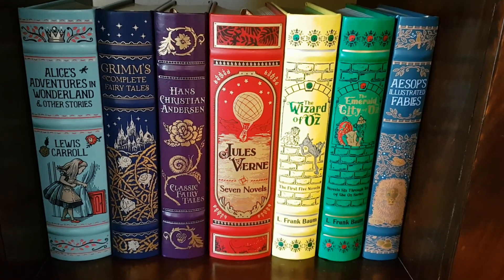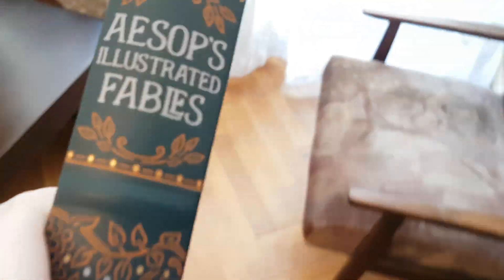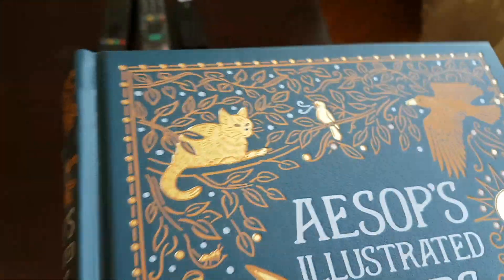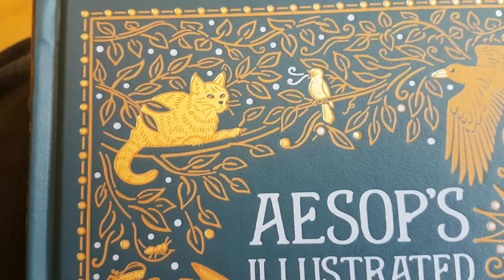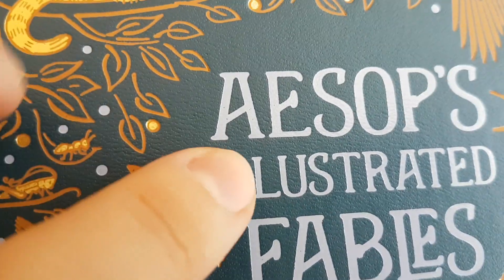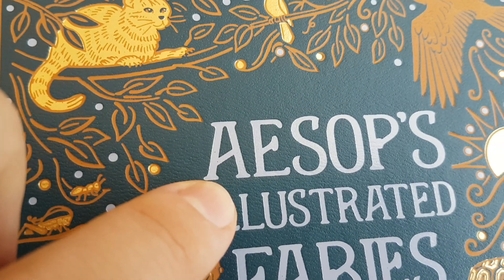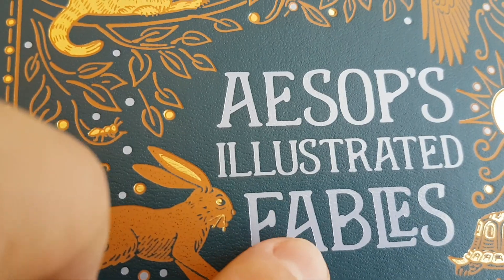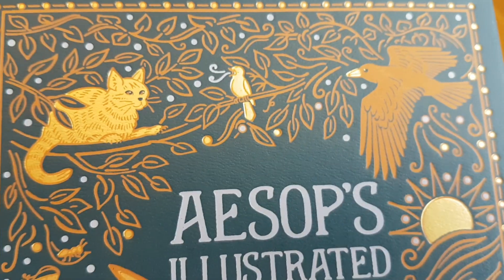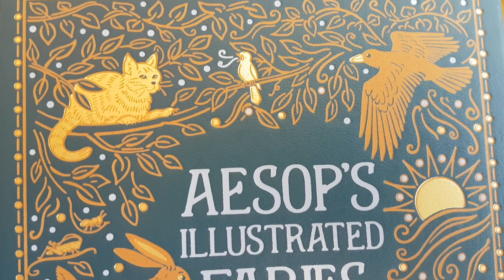Barnes and Noble's leather-bound edition of Aesop's Illustrated Fables is another beautiful edition by Barnes and Noble. The cover is a dark teal, and the detail on the cover is copper and gold and a slightly blue-tinged, very light grey. The whole thing comes together very nicely. Let me focus in a little bit on the detail there of the front cover.